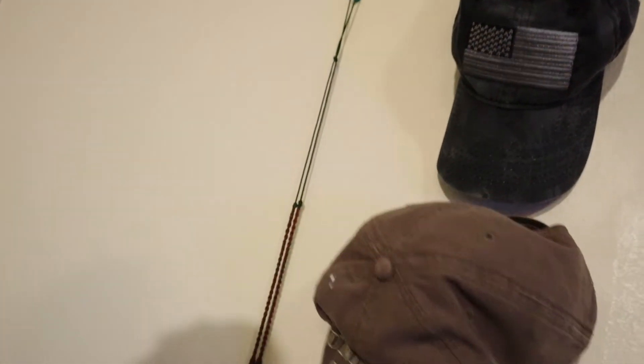I also have this necklace thing — it was gifted to me, so that's the reason I have it there. And then my workstation — I can connect my laptop to this monitor right here, and it's actually pretty useful because I can be more productive.